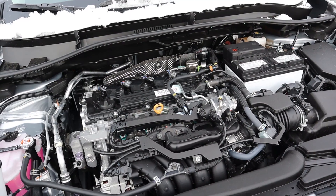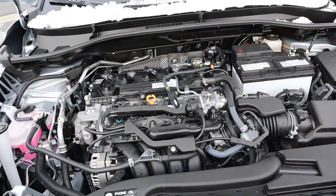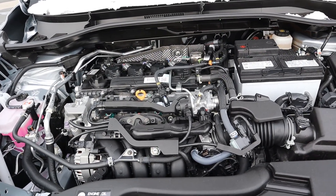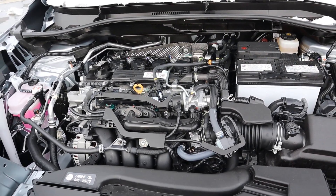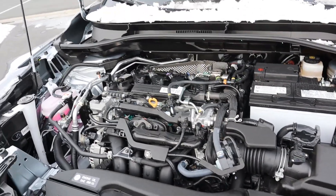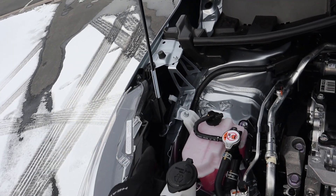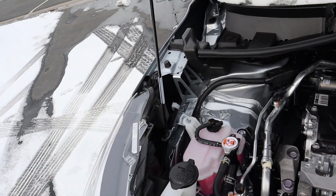So under the hood we have a naturally aspirated 2.0-liter four-cylinder that goes through a CVT automatic transmission. Fuel economy is 29 around town and then 32 on the highway, with power outputs being 169 horsepower and 150 pound-feet of torque. I also want to mention that the area where you put the hood latch is very interesting — it's kind of hidden, took me a second to find it.